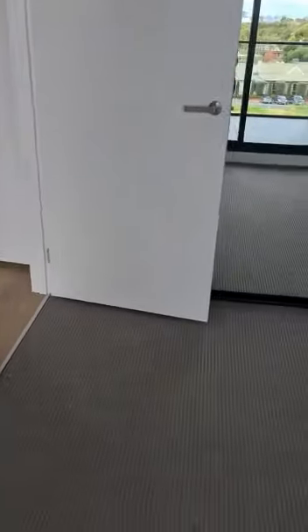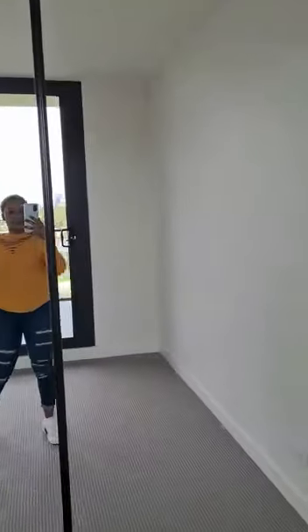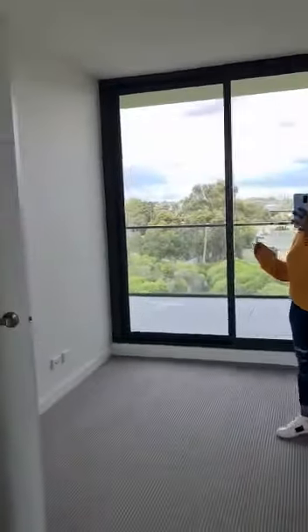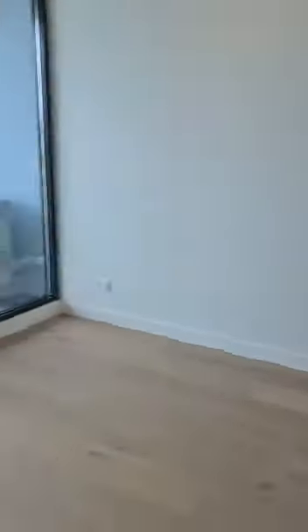This is the room with all the mirrors — the wardrobe mirror here. And then over to the dining area, which I showed you before. And then the kitchen area.